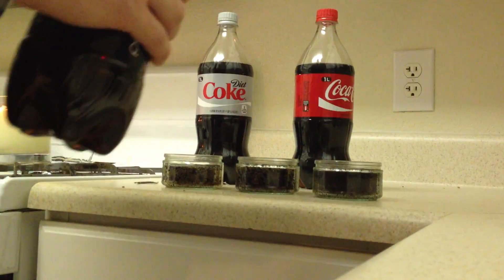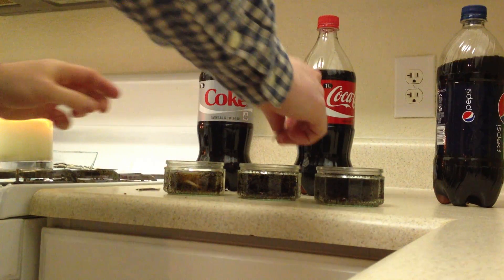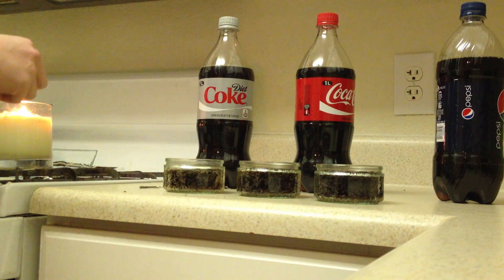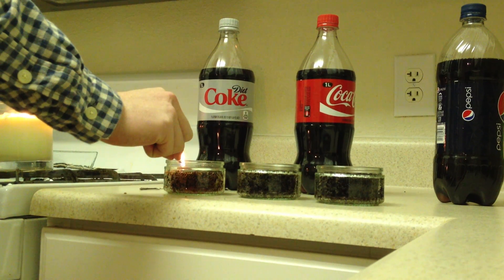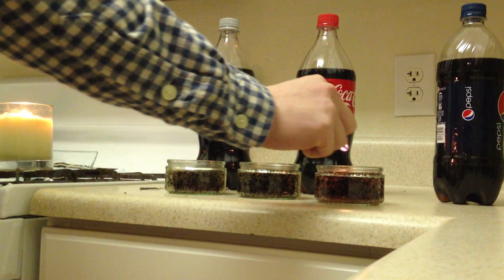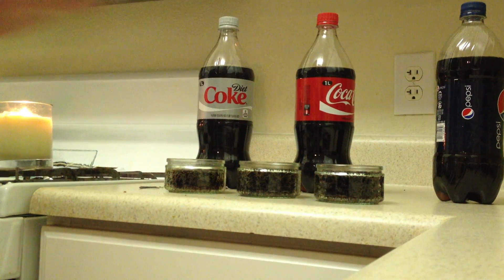Here we go. I'm going to drop the Necco wafers in, wait a while to give off some gas, and then see what the deal is. No real flame there — none for any of them.